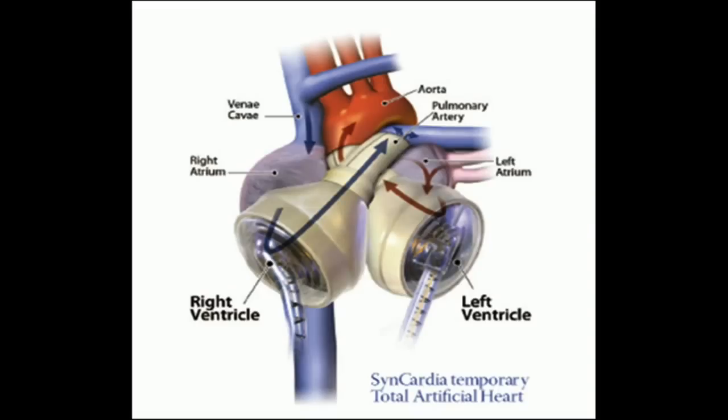Once you put the total artificial heart in, it's there doing the function of the right and the left side of the heart. In him it was a little bit different — we had to put it in a different way because his heart was in backwards, and not only was it in backwards but the main arteries were switched around.